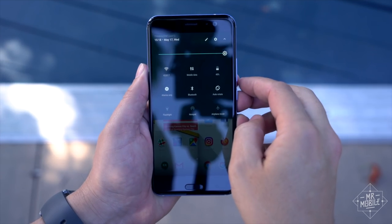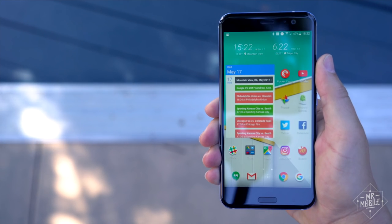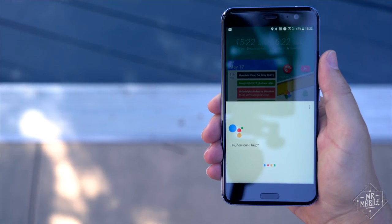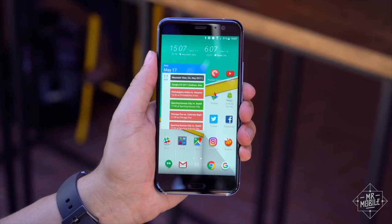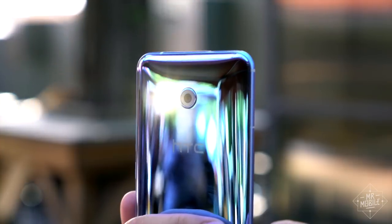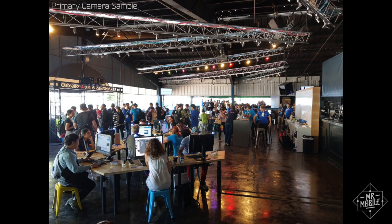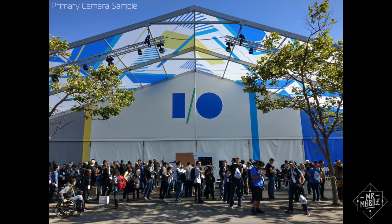I just wish you could use the squeeze to do something you do a million times a day, like drop the notification shade. As it is, squeezing into Google Assistant or Alexa — yes, Alexa will be here too — or the camera app is pretty cool. But I feel like squeezing to take a photo is gonna result in a lot of blurry pictures, despite the optical stabilization on the main camera. There's no such stabilization on the selfie shooter, sadly, one of the HTC 10's most distinguishing characteristics. Here's some footage from the 11's 16-megapixel front-facer snapped here at Google I.O., and here's some from the 12-megapixel primary.